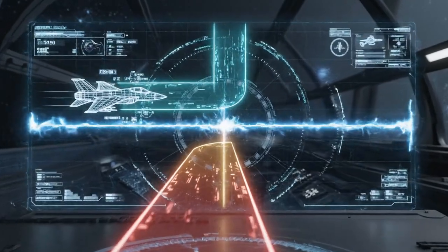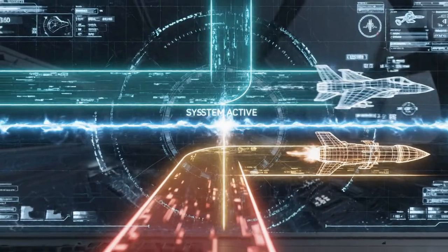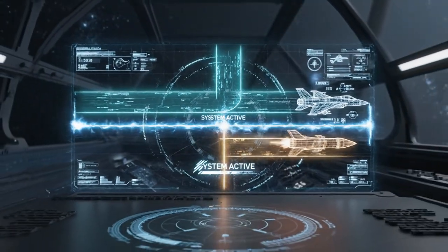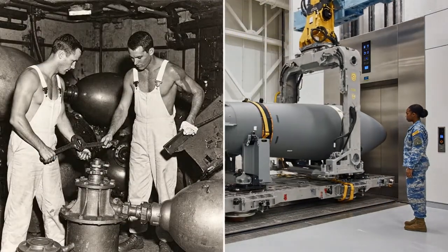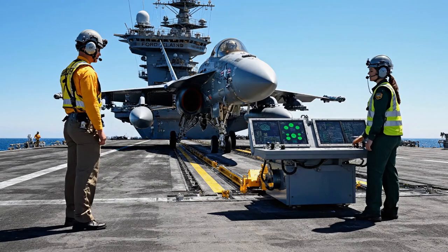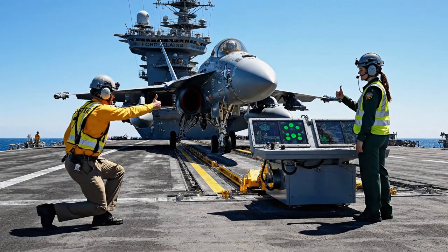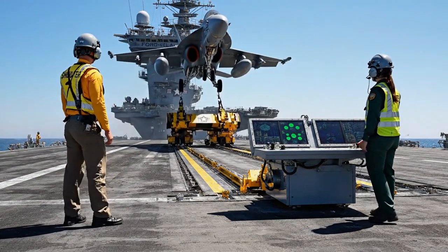The Ford-class also has 11 advanced high-speed elevators just for moving weapons and ammunition. This new system is designed so bombs and missiles never cross paths with aircraft movement. Weapons magazines are twice as tall, allowing weapons to be stored fully assembled and ready. This automation is so efficient that Ford-class ships operate with 700 fewer crew members, saving billions.